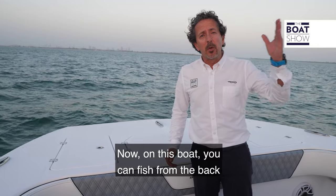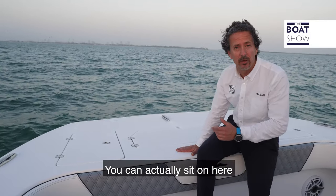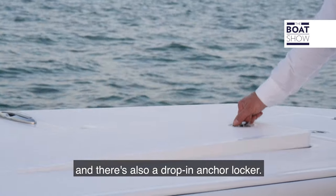On this boat you can fish from the back and from the bow. There's plenty of space and you can actually sit up here while you're out fishing. There are two storage boxes and also a drop-in anchor locker.